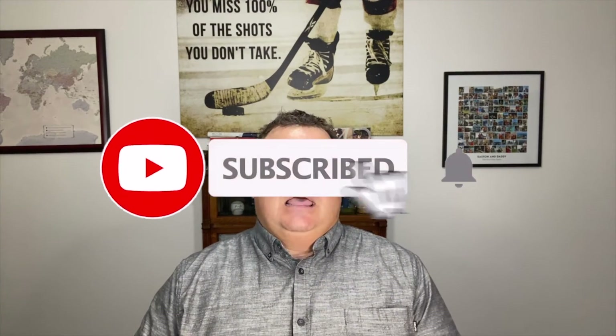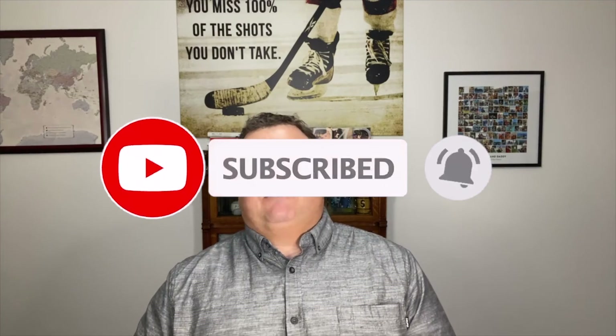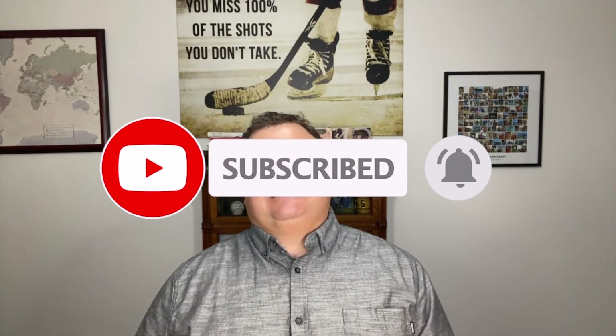If you have any questions, don't hesitate to reach out to me directly or comment below. I'll make sure to answer your questions as I'm here to help in any way that I can. If you found this video helpful, hit that like button, and don't forget to subscribe so you're notified every time I post. Have a great day, and I'll see you next time.